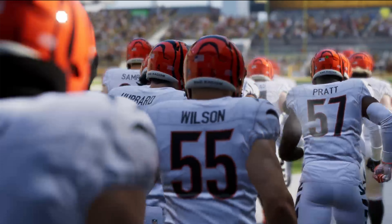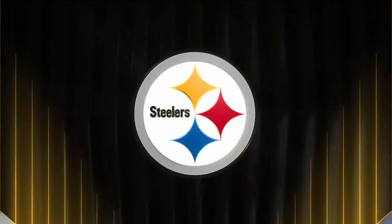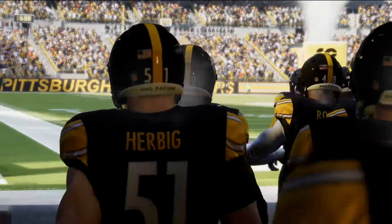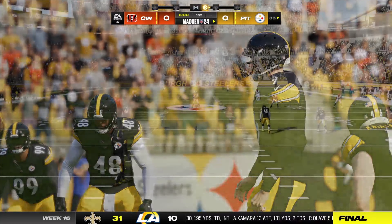Next on Madden NFL 24. EA Sports coverage of the NFL brings us to Acrisure Stadium on the north shore of the Steel City, Pittsburgh, Pennsylvania. Today we've got a good one on tap in the AFC North as it'll be the Cincinnati Bengals taking on the Pittsburgh Steelers.